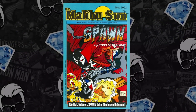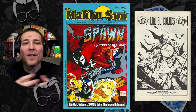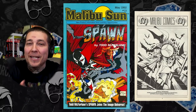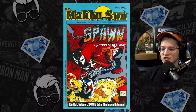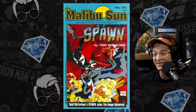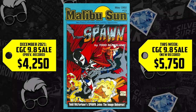At number 8, Malibu Sun number 13. It's got the first cover appearance of Spawn, interior images, and on the back page, but it's not the first story. It didn't really feel like the true first appearance, although technically it is — we all know Spawn number 1 is the first appearance of Spawn. Regardless, this has been a Spawn collectible for many years. A 9.8 sold with an increase of 35%, last selling this past December for $4,250, now selling for $5,750.